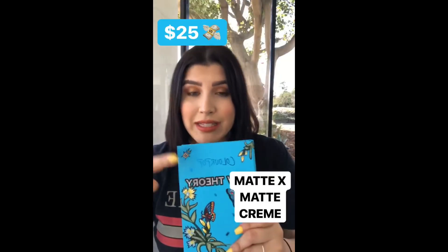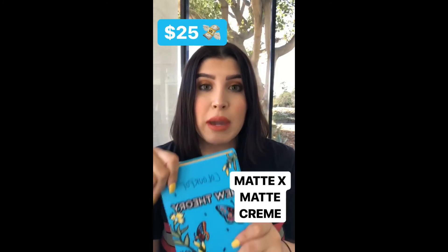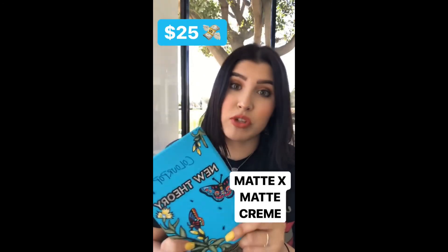Something really cool besides the box about this set is that you get all of our finishes. So you get Matte, Matte X, and Creme, which is a great deal.